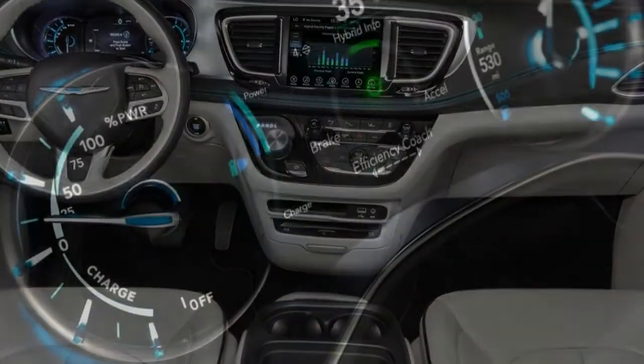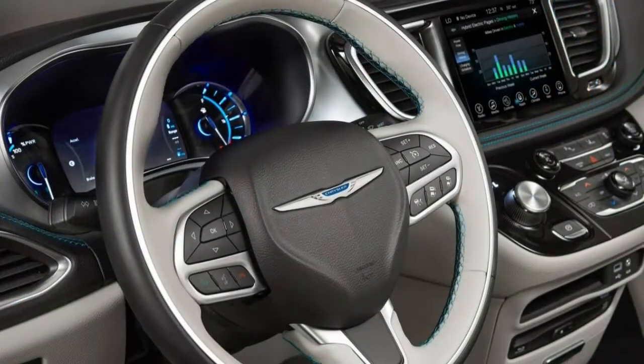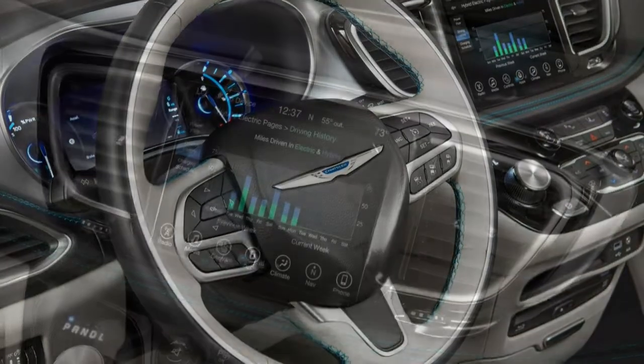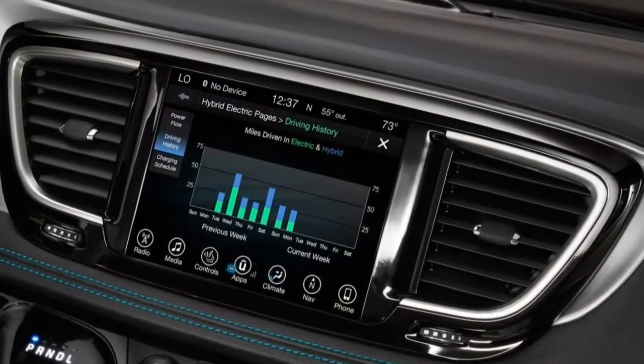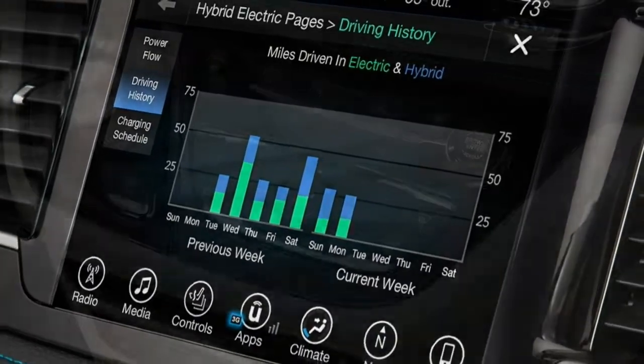Comfort: There's a lot of room in the Pacifica, but the seating position in the second row can be a little tight. The overly firm seat cushions compromise comfort, too. The ride quality, however, is smooth and calm.